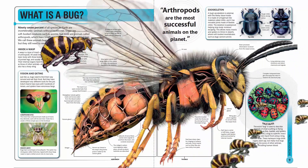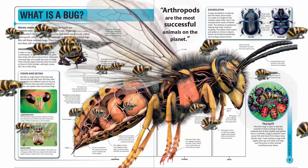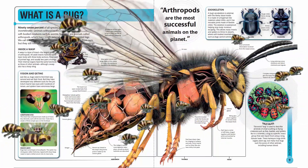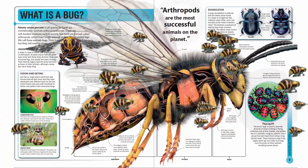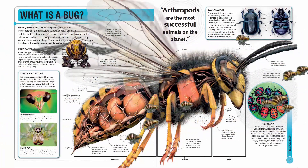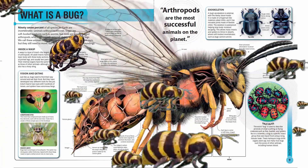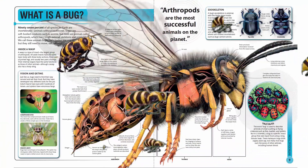Their internal organs have the same functions as those of other animals, although a wasp also has a sharp sting. The wasp's body has three parts: a head, thorax, and abdomen. The head contains the brain and sense organs. The thorax is packed with wing muscles, and the abdomen contains the heart and intestines.